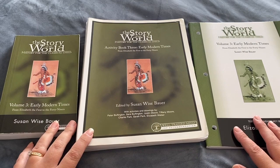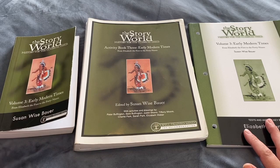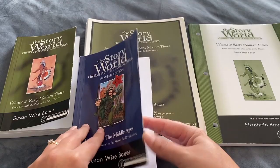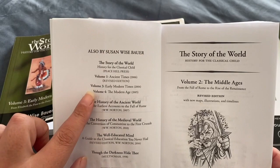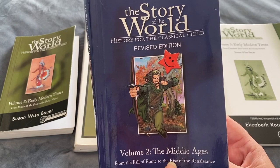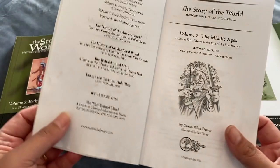Let's take a closer look at this curriculum. We are on volume three and we have used volume one and volume two before. There are four books in this series. It starts off with volume one which is Ancient Times, then volume two is the Middle Ages, volume three is Early Modern Times, and then the last one, volume four, is looking at the Modern Age.